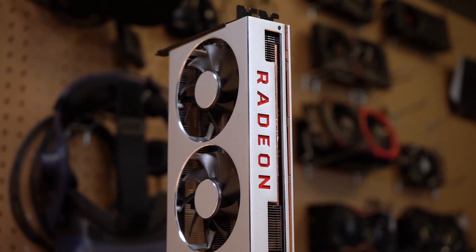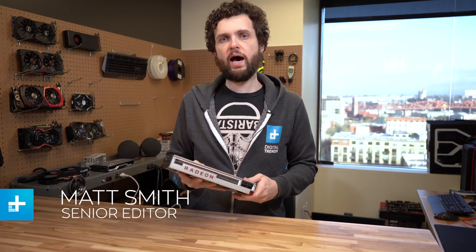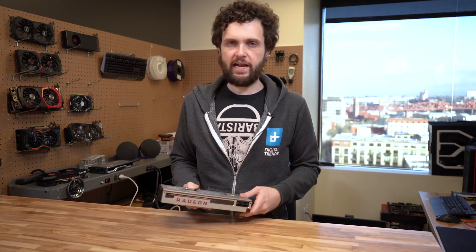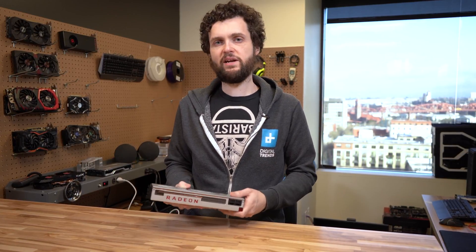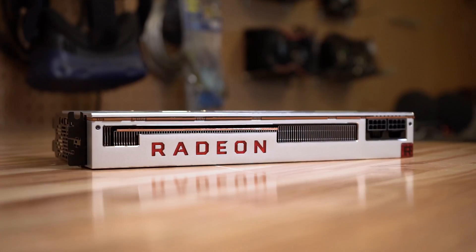AMD had several big announcements at CES 2019, but the biggest was probably the AMD Radeon 7. This is the company's new high-end graphics card. It's going to cost you $699, it has the latest Vega architecture, and really across the board, all the specifications are about the best you could possibly imagine. It does have a pretty serious competitor though, in NVIDIA's RTX 2080, so let's see how the AMD card holds up.